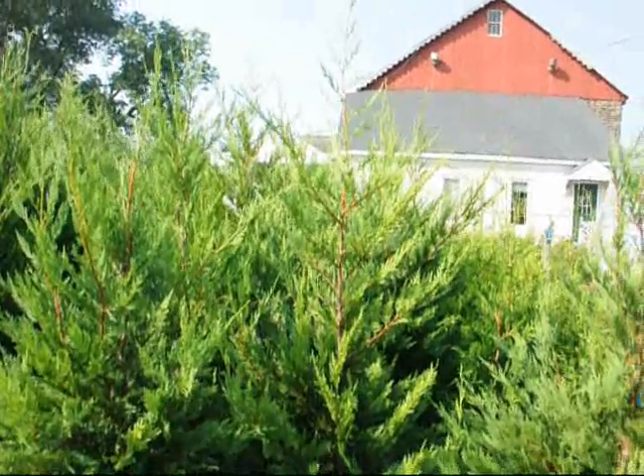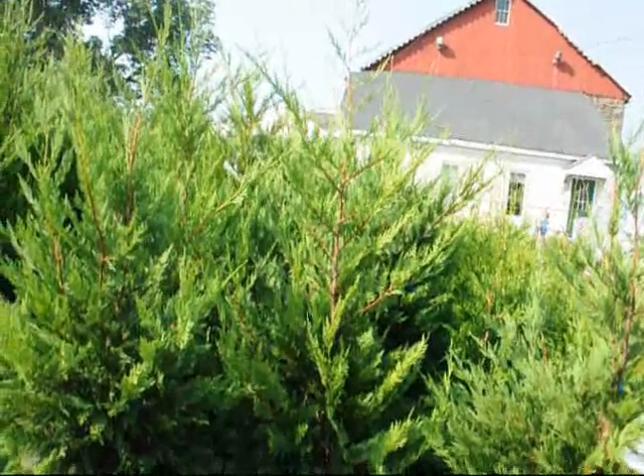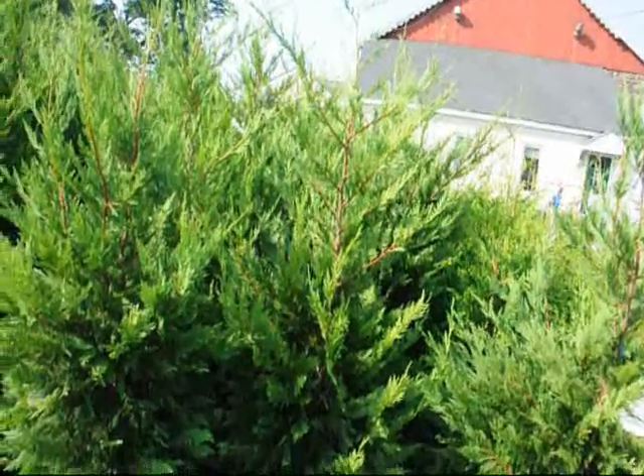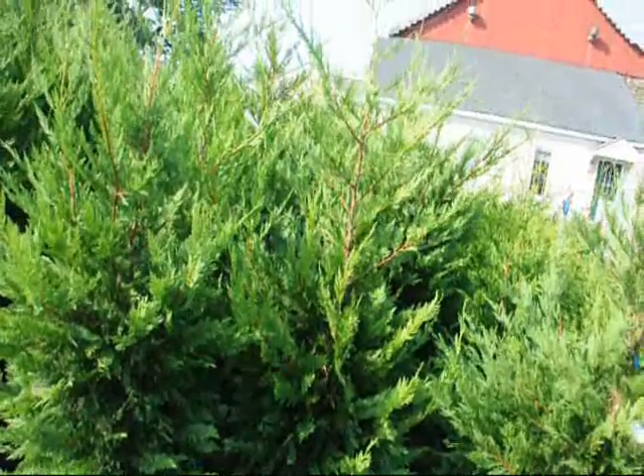It will grow to 60 feet tall by 15 to 20 feet wide. And when I say it grows 3 to 4 feet a year, this is not an exaggeration. If you have good soil, good sunlight conditions, adequate moisture, this tree should easily grow 3 feet, if not 4.